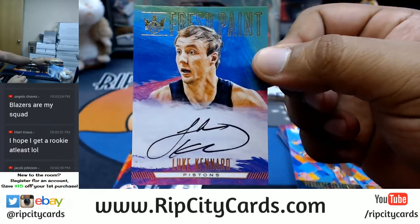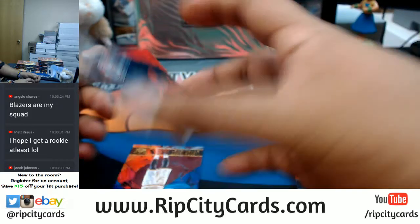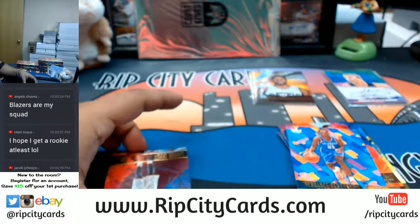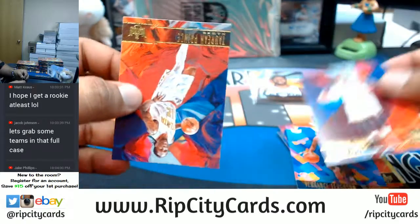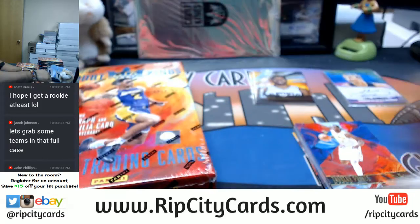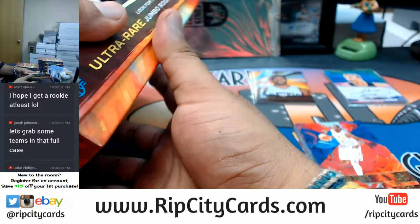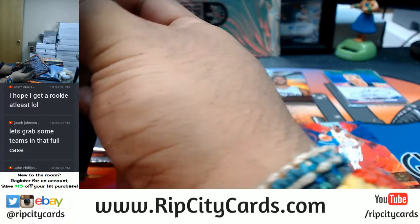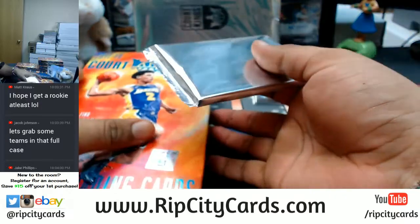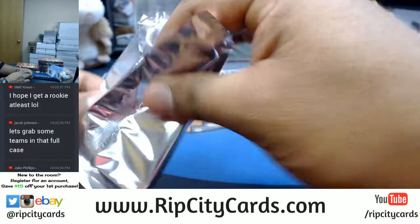Pistons rookie Luke Canard — solid rookie, very nice class. To 299, Bradley Beal of the Wizards with a patch. Guys, grab your teams in the store and let's get that full caser going. On our website we offer giveaways — if you don't get a hit, I throw you in a giveaway for a chance at redemption at no extra cost to you.